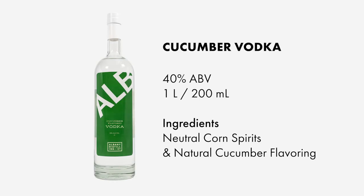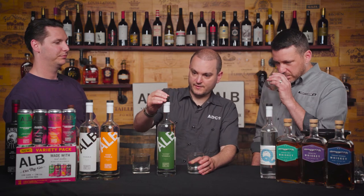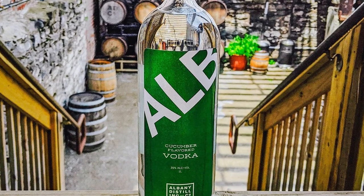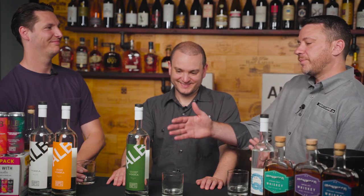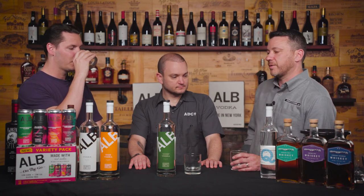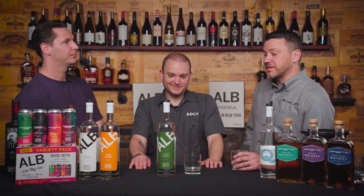Up here we have the cucumber. Similar to the orange, we start with the same ALB base and then add the delightful cucumber flavoring. I can smell it from here — it's got a very potent nose to it. It's like cucumber salad, fresh chopped cucumbers. It's a very tight category in cucumber vodka land, and I've had the opportunity to try them all. This one tastes like the most natural — like you actually steeped cucumbers in a distillate. It's well done.